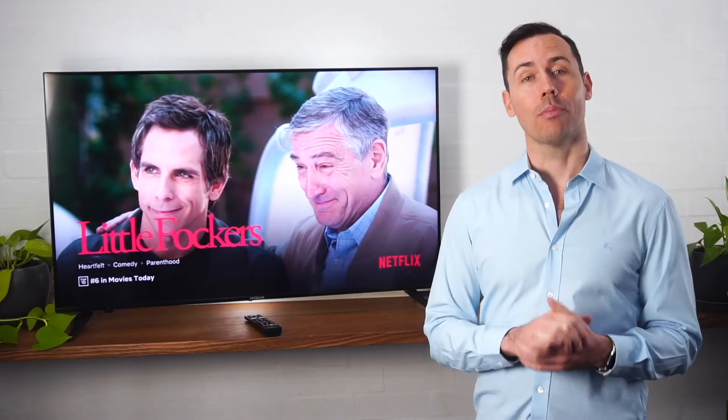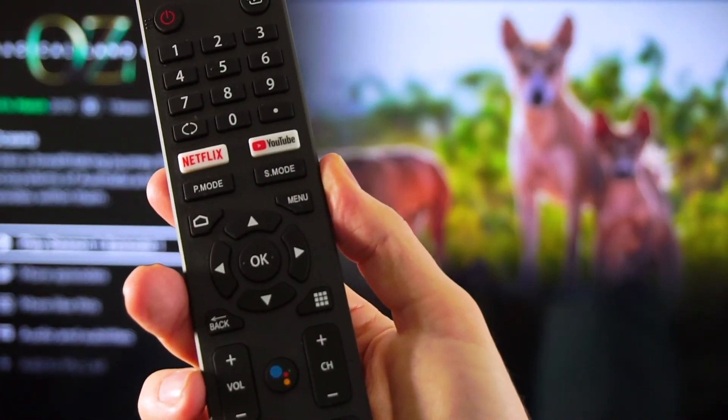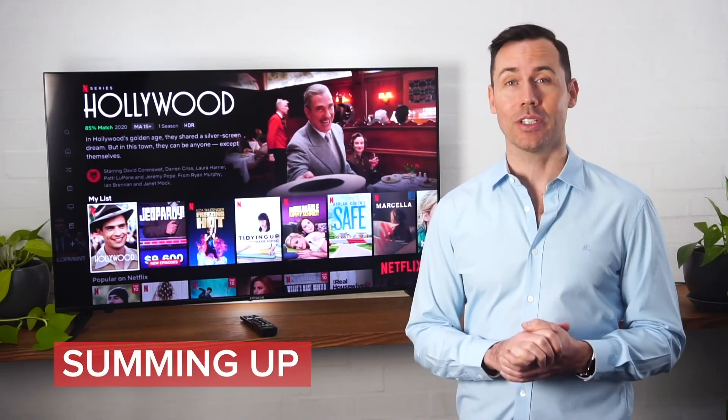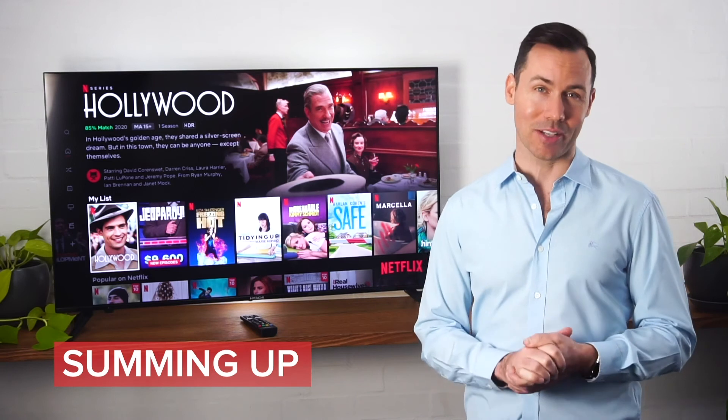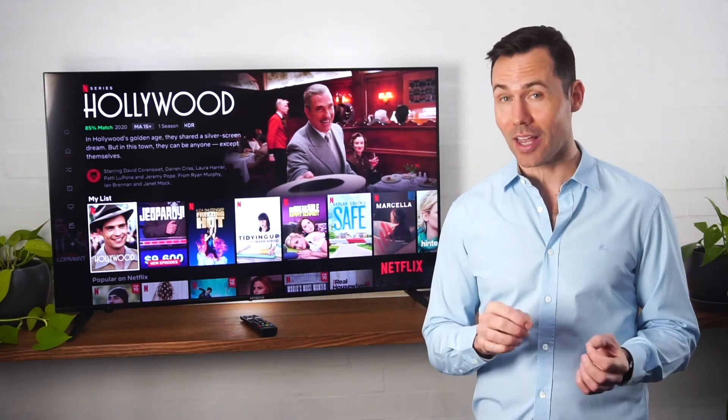If you use other Google Assistant smart devices around the house, the Hitachi TV can connect to the Google Home app so you can use your devices together. This could be to cast a video to the screen, stream music to a smart speaker, operate a smart switch, and much more.